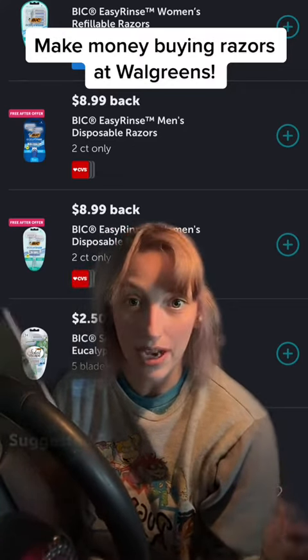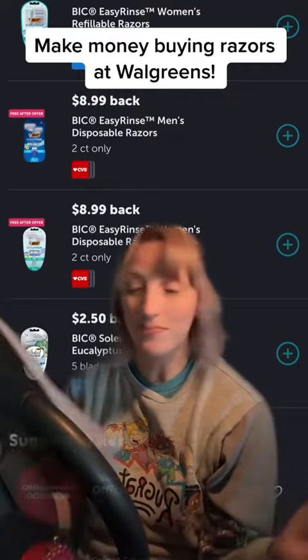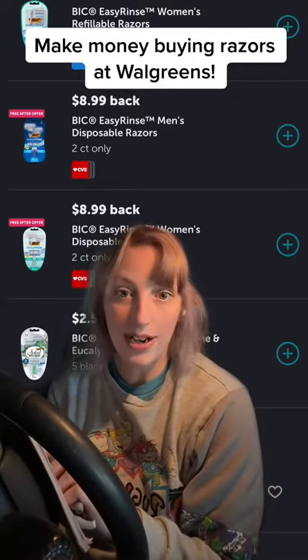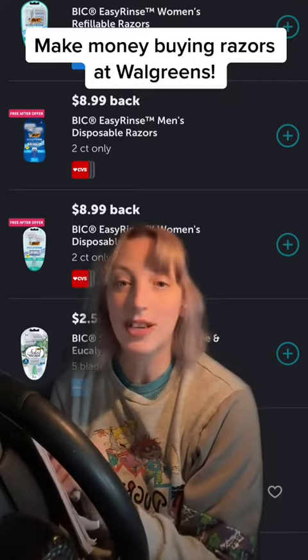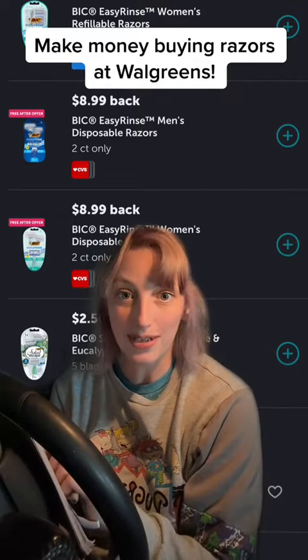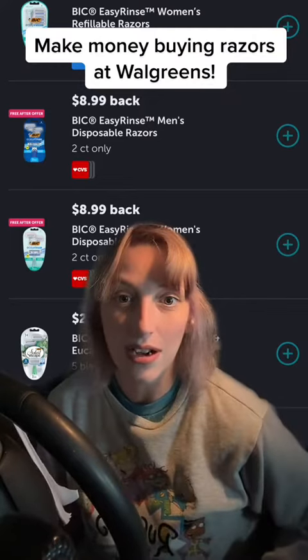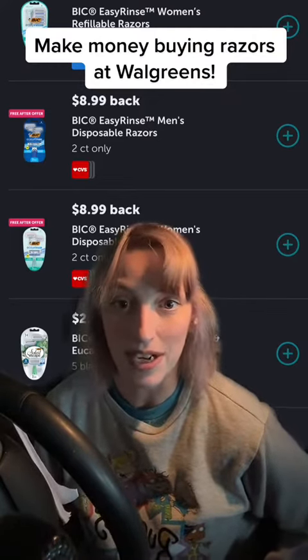You can use Walgreens cash to pay since you're not getting any rewards back. You will then submit to Ibotta afterwards, scan your receipt, and you will get $17.98 back from Ibotta — sent right to your PayPal — making it a $7.50 moneymaker for buying razors.